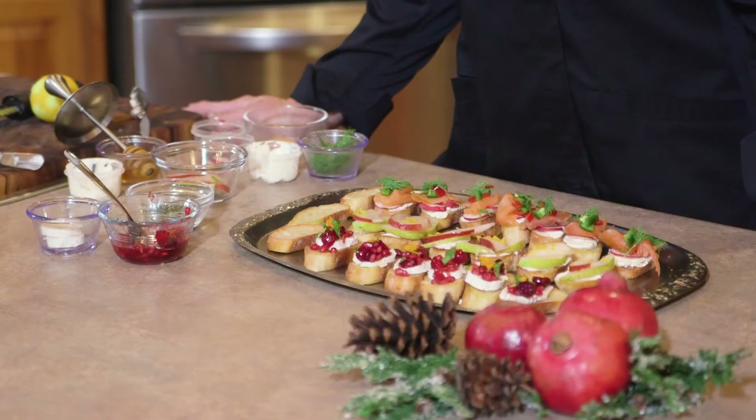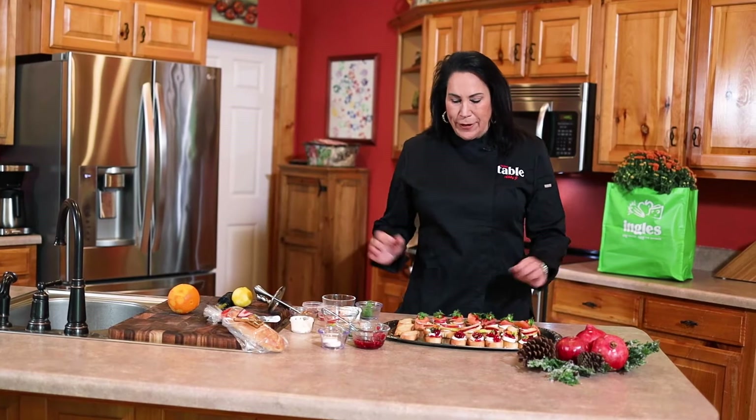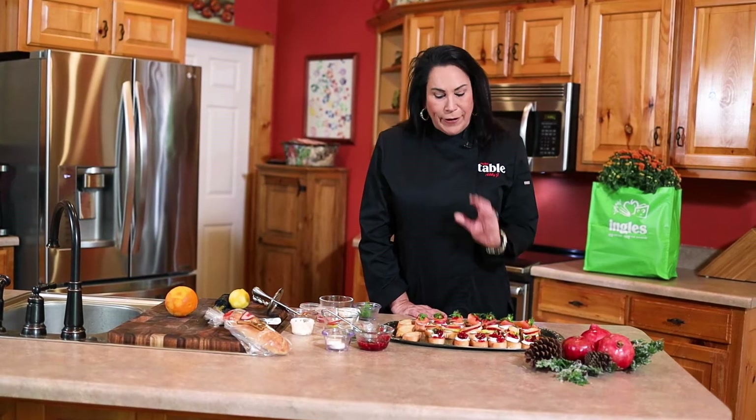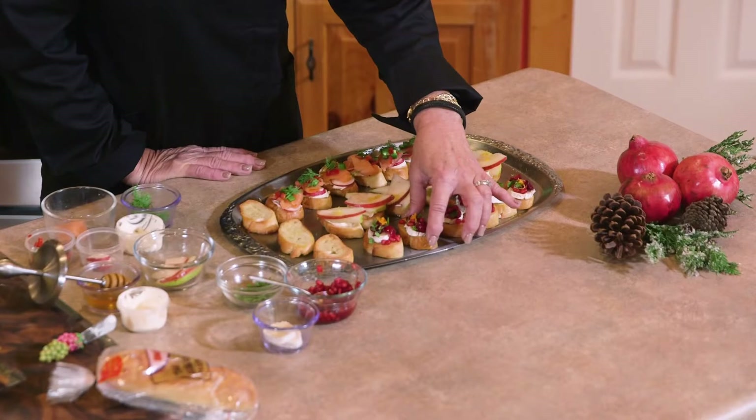Hello, I'm Abby J and welcome to the Ingles Table. Today I'm going to make my holiday crostinis using all the best ingredients that I found at my local Ingles market. As you know I love to entertain during the holidays, and I've got a trio of crostinis.